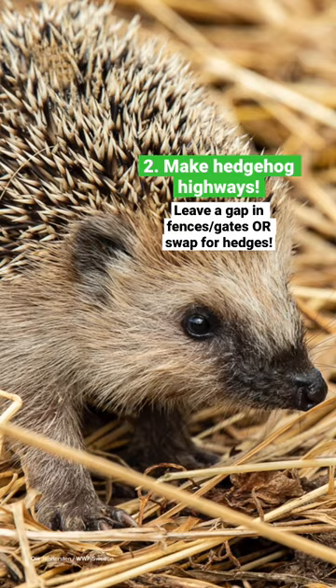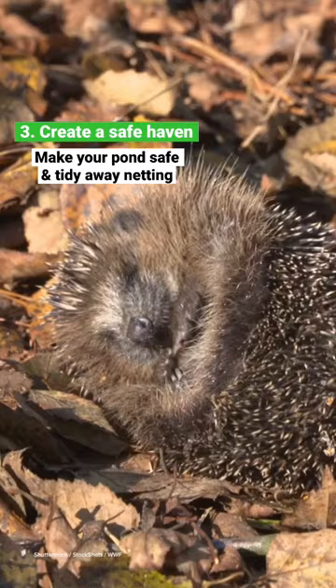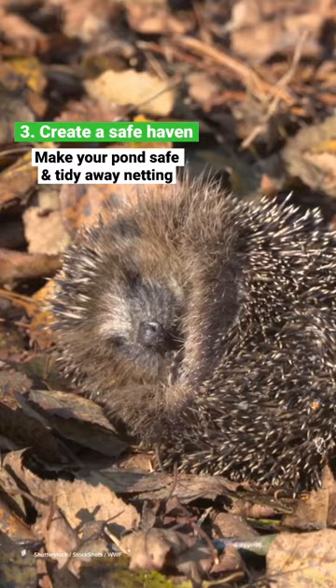Create a safe haven. Place stones around pond edges to help hedgehogs climb out if they fall in, and keep any netting tidied away or securely fastened off the ground so they don't get tangled.